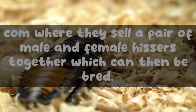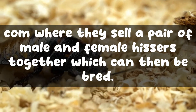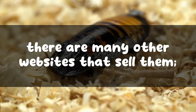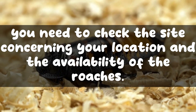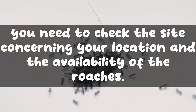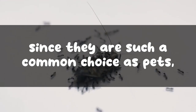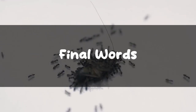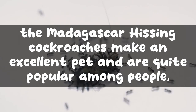You can buy Madagascar hissing cockroaches on websites like Amazon, where they sell a pair of male and female hisses together which can then be bred. Similarly, there are many other websites that sell them, though you need to check the site concerning your location and availability. Since they are such a common choice as pets, you might even find them at your local pet store.